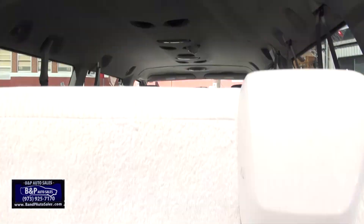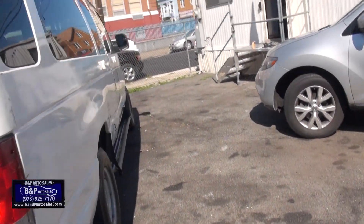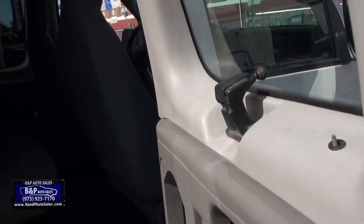Everything's the high-top vans. Me, personally, this is a van. I mean, a lot of people, I guess, maybe they like those newer style vans because you can stand up in them and everything else, but to me, eh. This is like the classic van.